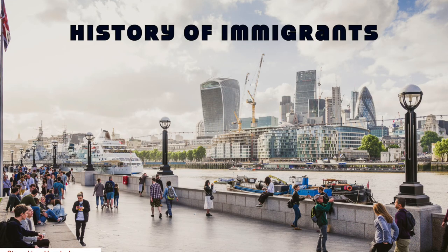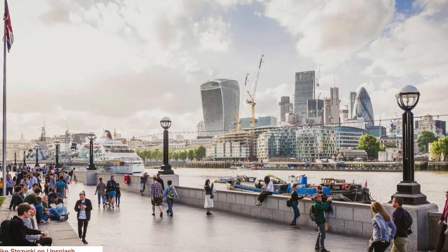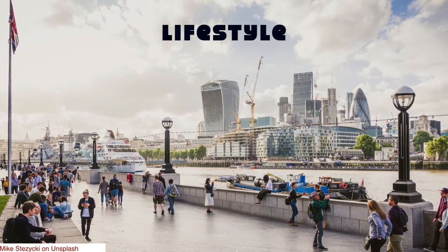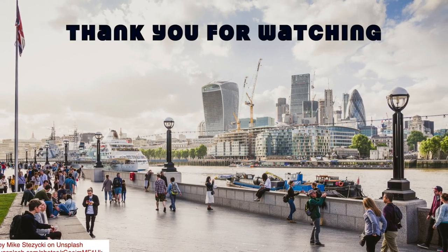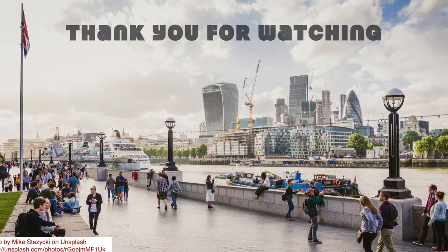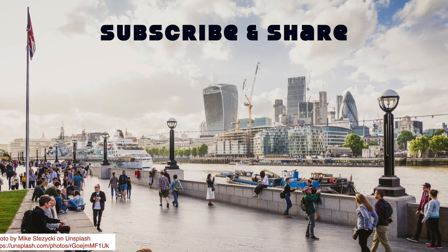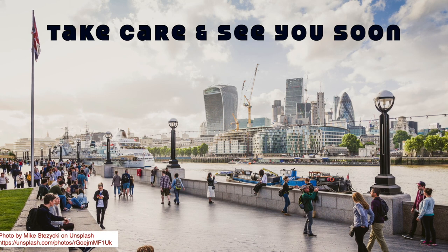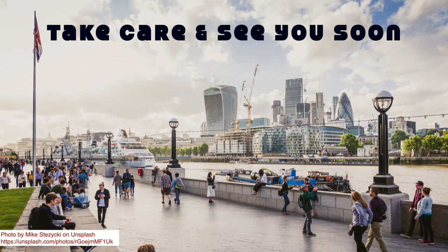In this video, we have seen the history of immigrants in the UK. Let us check in my next video about the living style of people in the UK. Thank you for watching this video. Please give your valuable feedback in the comment section below. Subscribe for knowing interesting information about our world, and kindly share with your friends and families. Until I meet you all soon with yet another interesting video, take care and bye friends!